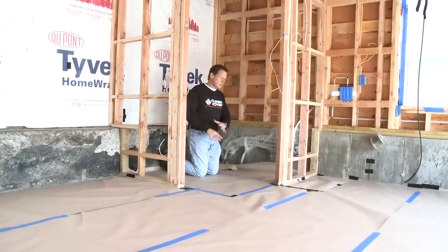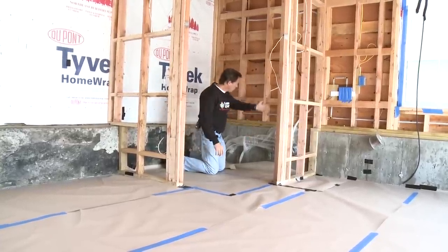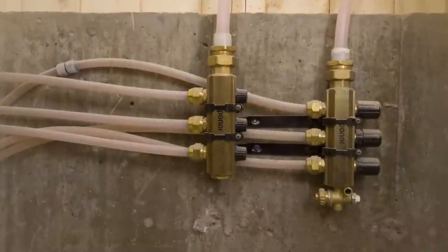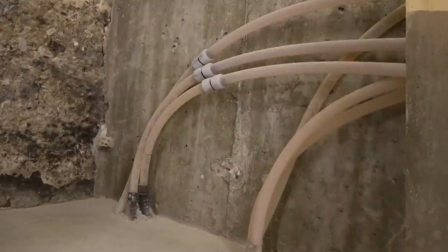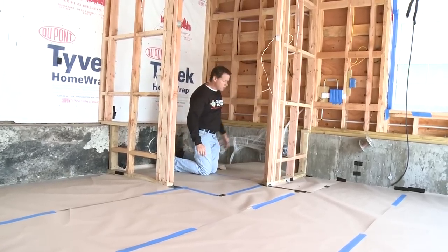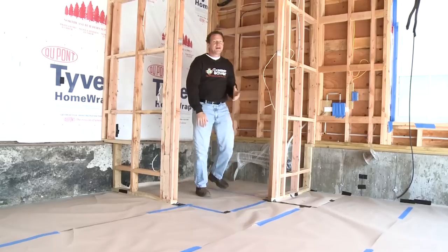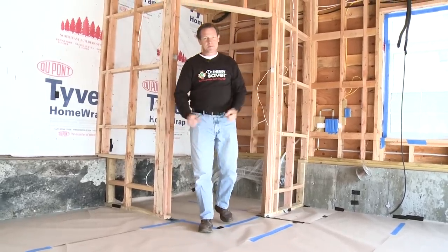Here we have another room with a radiant heated slab. We have a warm water line coming in which splits into several loops inside this slab, and then return lines coming back to the boiler. And here's another room that'll be very warm and very comfortable for its occupants.